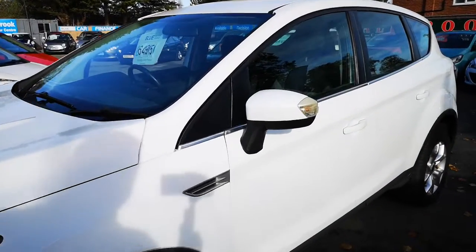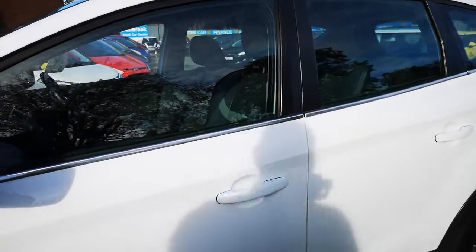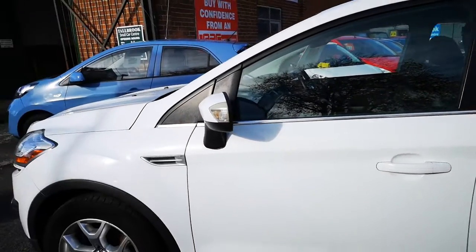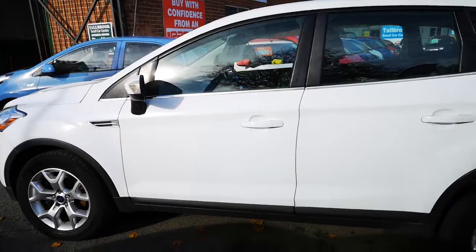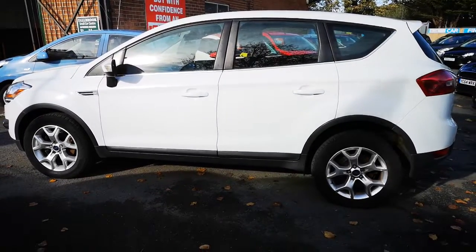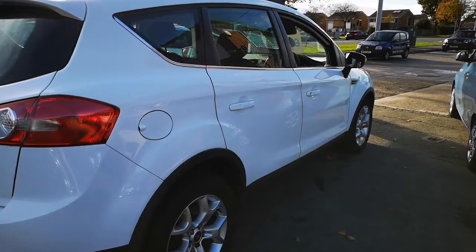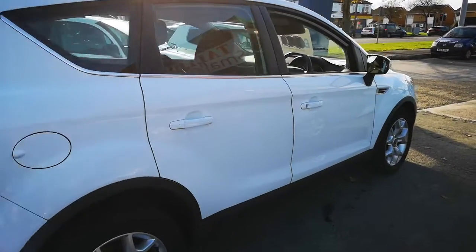We collect everything ourselves, so every car on this site is driven over 100 miles normally — this one I drove myself. It's an absolute delight to drive. It's in the most popular colour at the moment, which is white. Lovely condition.